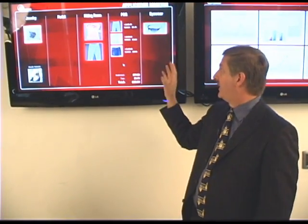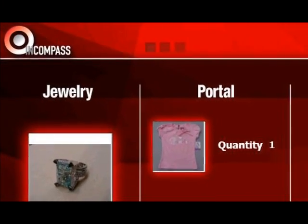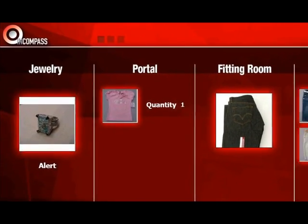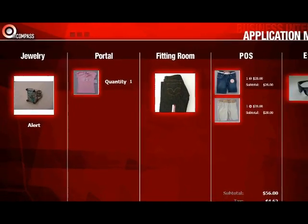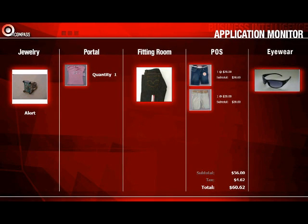Imagine at any point in time you wanted to see what products are in movement in your store — you have the ability to look at everything. The system is tracking all of this product at an individual item level. So I know how many pairs of pants in this color, how many shirts in this size and color are being looked at at any one time in my store.